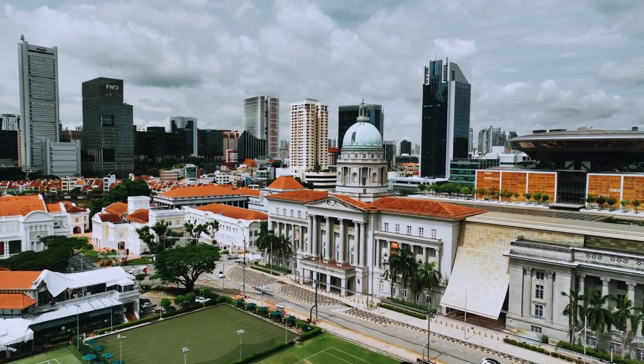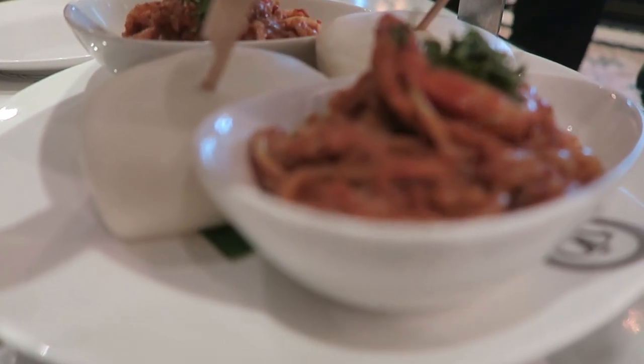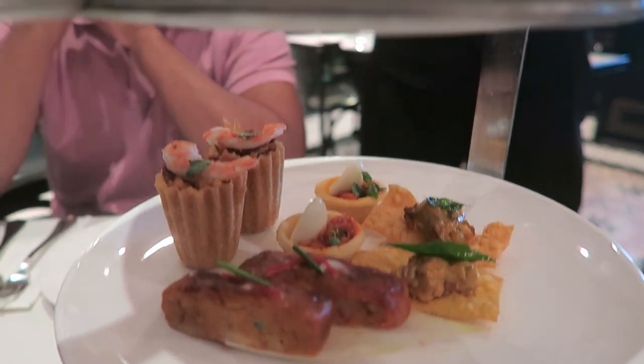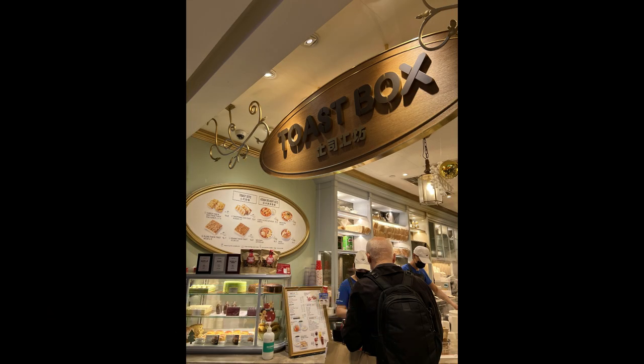Number three is the National Gallery, which is the art gallery of Singapore. While you're appreciating the art, you can also go to the restaurant called Violet Oon within the National Gallery and have some amazing afternoon tea. It's so delicious, and it's halal if you stick to a halal diet.